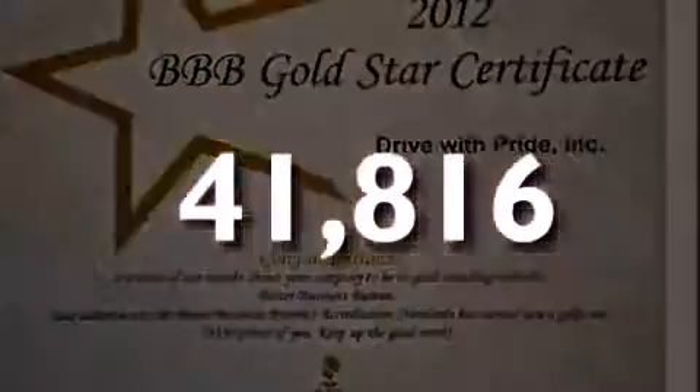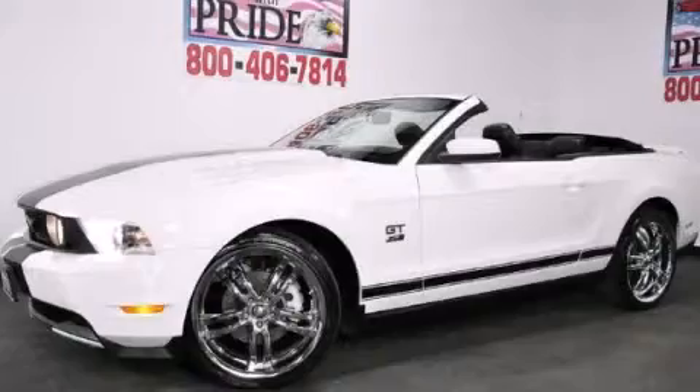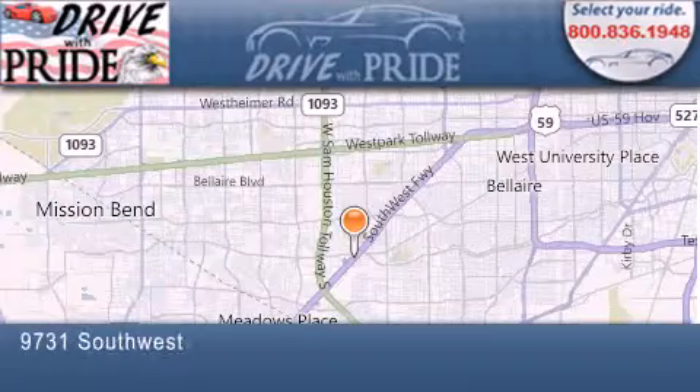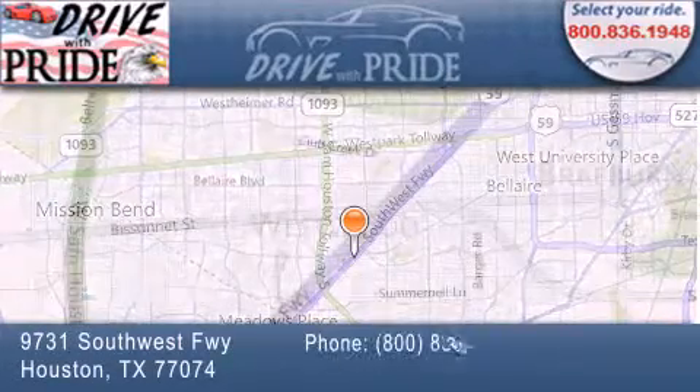Stop by today and test drive this vehicle for yourself. Thank you for considering Drive with Pride for your next pre-owned vehicle. We have been serving the Houston area since 1995.